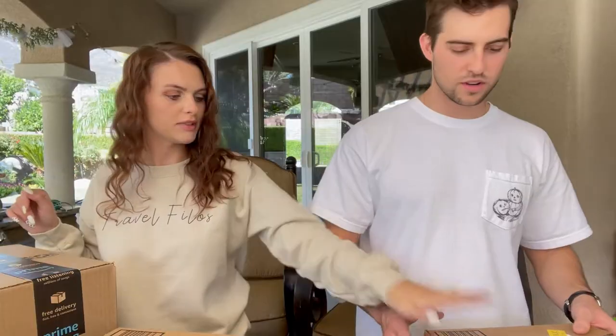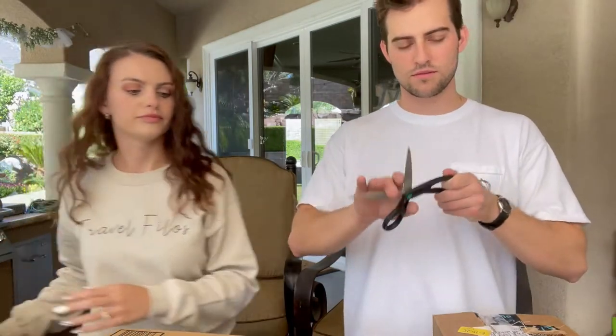Welcome to our first Amazon unboxing! As we open these boxes, this is the top 10 strangest slash unusual traveling accessories, traveling gear, traveling items that we could find on Amazon. We bought them and we're gonna test them out. I haven't seen any of these — I'm kind of excited!